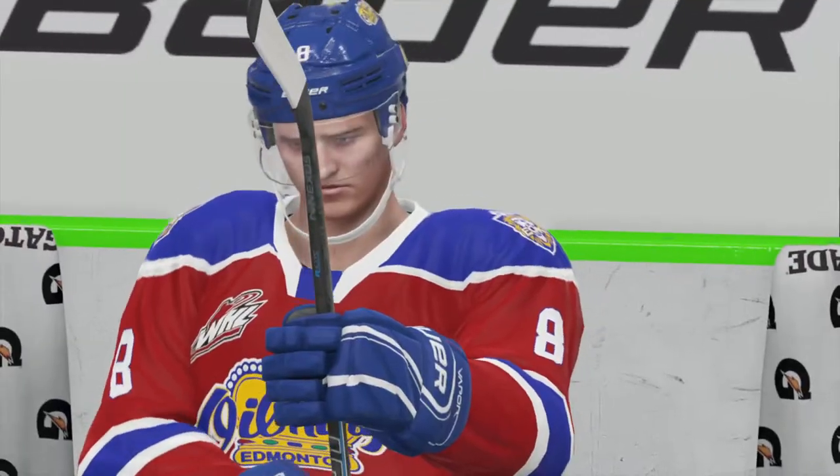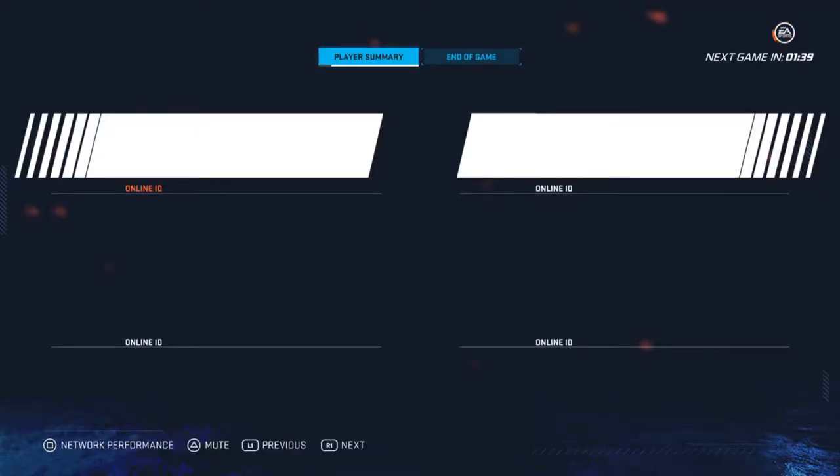They look at it and say, hey, we controlled play at certain points, we had a better face-off percentage, but just not enough.